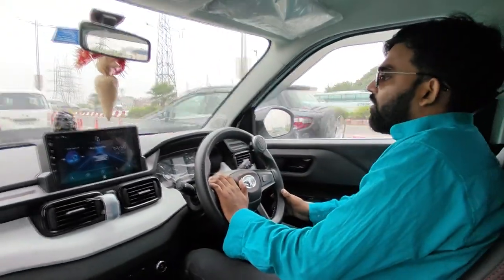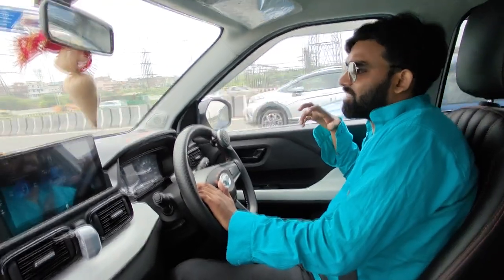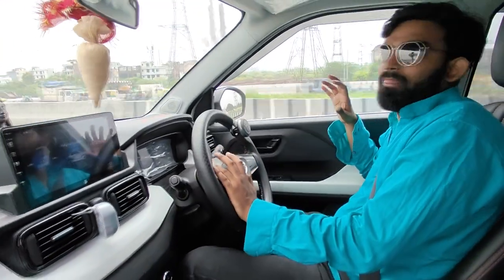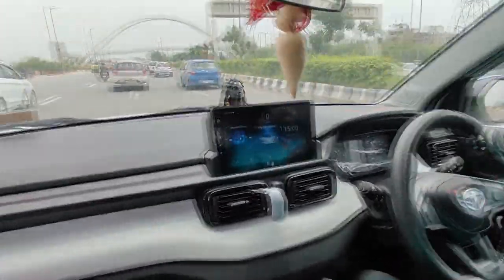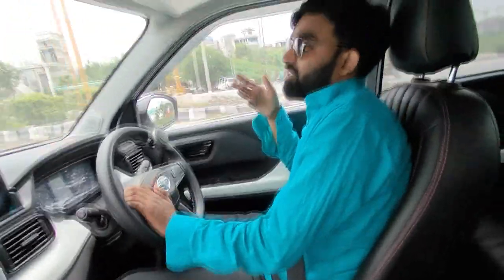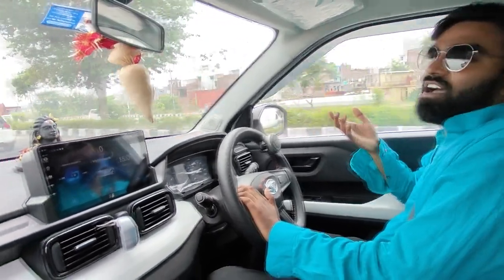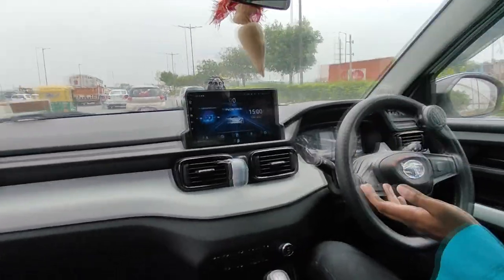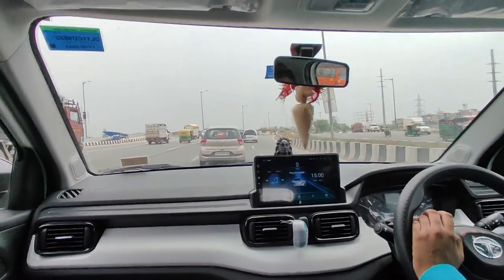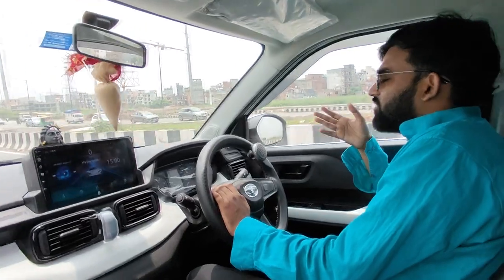There is a lot of cabin space — I cannot compare it to other cars in this segment. The car is still good. If you compare it to others, the highway mileage is around 15-16 km/l, but city mileage is around 9-10 km/l. Its average is less than other cars because it is a Tata and it's heavier.